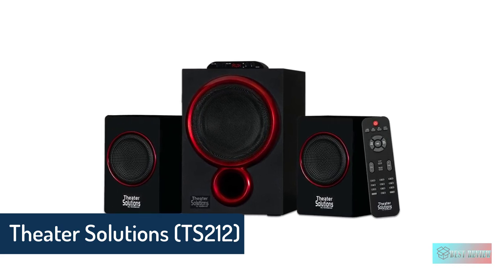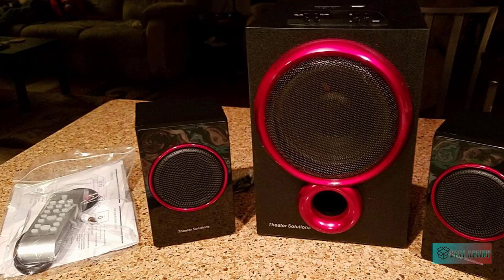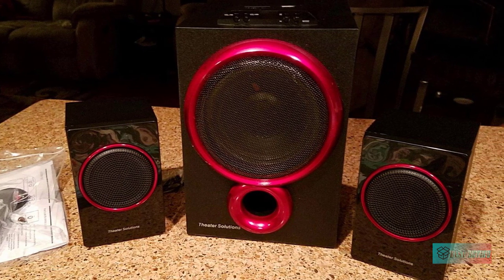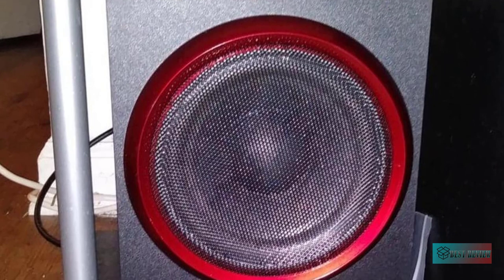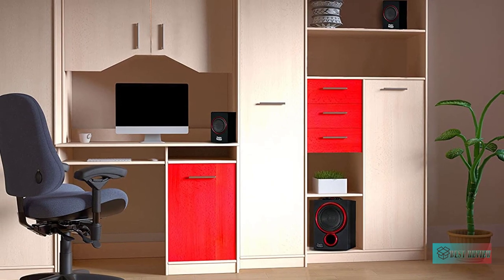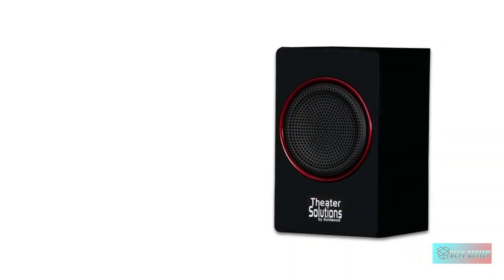Theater Solutions by Goldwood Bluetooth 2.1 Speaker System. This is a compact high-definition home theater system that's simple to set up and use. This 300-watt 3-piece system includes one powered subwoofer and two satellite speakers, as well as the necessary cables and instructions needed to plug and play any audio source. Use it for your home theater, stereo system, personal computer or laptop, DVD player, TV, gaming system, or MP3 player.